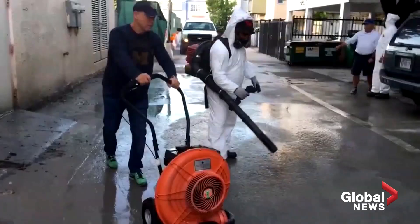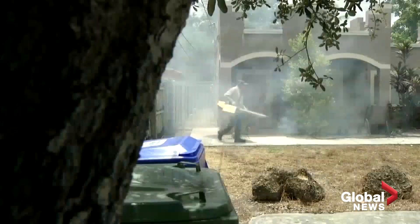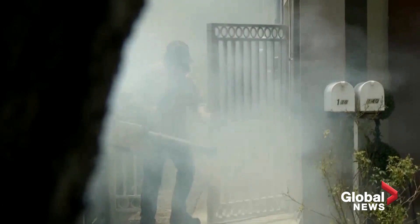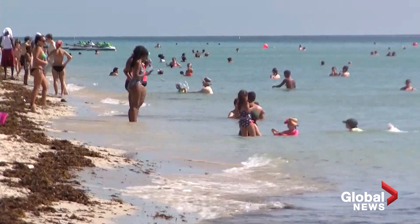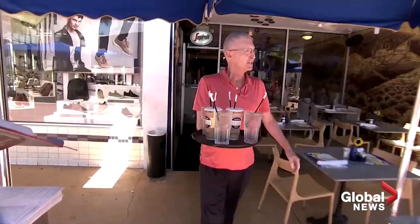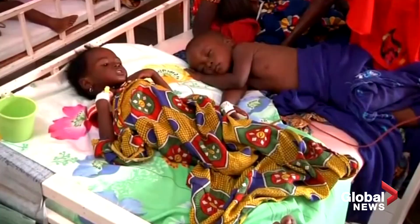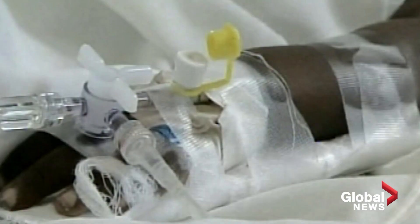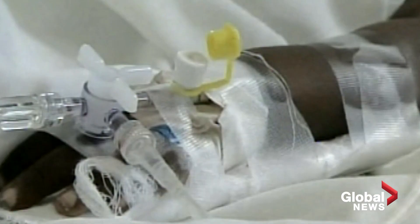It could be years or even decades before we fully understand the implications of these projects. But for authorities in places where these tests are being done, the bottom line is that regular pest control methods aren't working as well as they used to — those pesticides, through years of use, are becoming less and less effective. Diseases like dengue and Zika are a real concern in the Keys; 70 cases of dengue fever were reported in Florida last year. But in Africa, where malaria kills half a million people a year, if these experiments are successful, it could be a game changer.